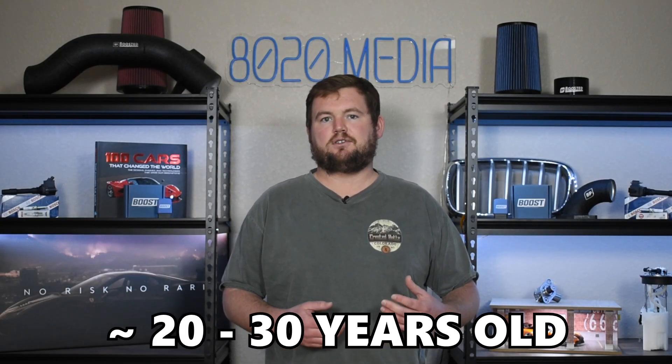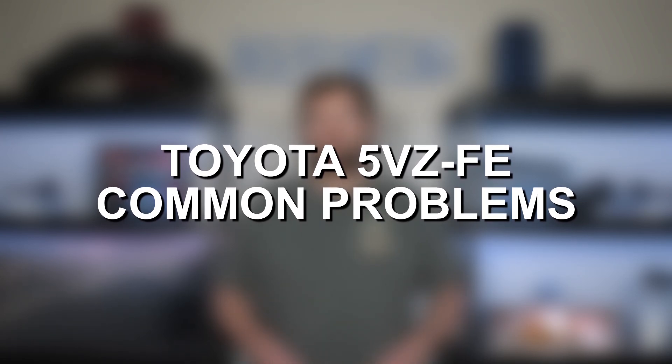With that said, we are talking about an engine that is roughly 20 to 30 years old, and any engine with that kind of age and likely mileage does contribute to a couple of issues that pop up on the 5VZ as these engines have continued aging. So let's go ahead and jump right in and discuss a few of the most common problems with the Toyota 5VZ-FE.